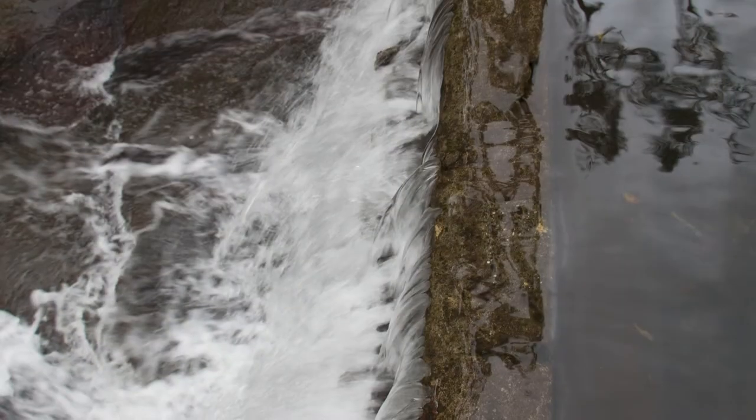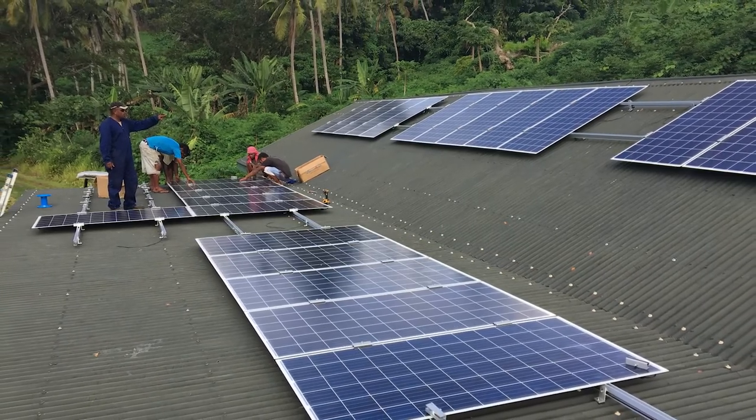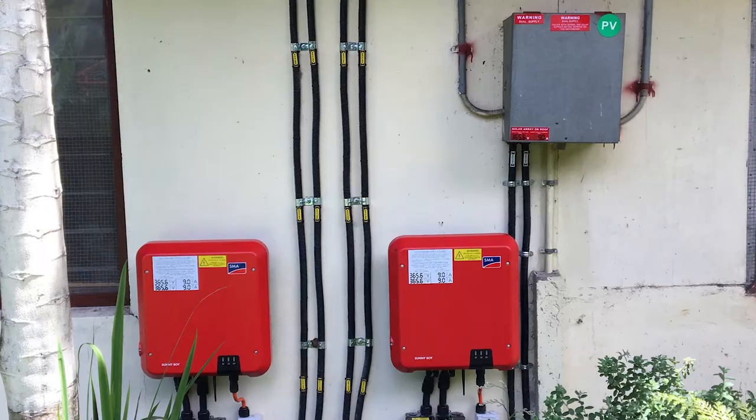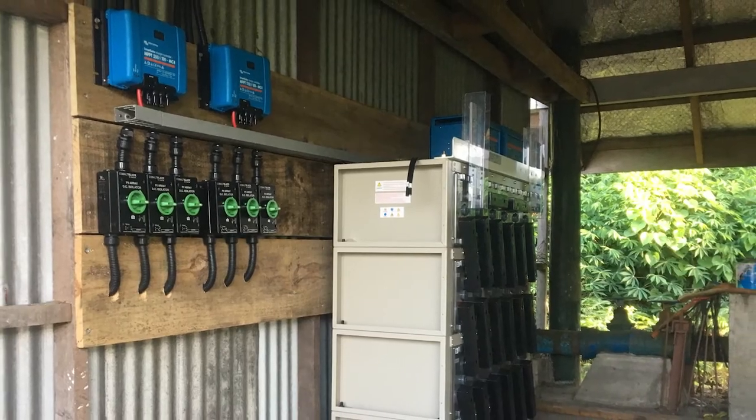Tutu has mastered the art of harnessing nature to generate clean power through a dam and hydroelectric generator near the reservoir, and a large solar panel and battery storage facility that provides enough power to all the buildings on site. And there is a great new innovation too.